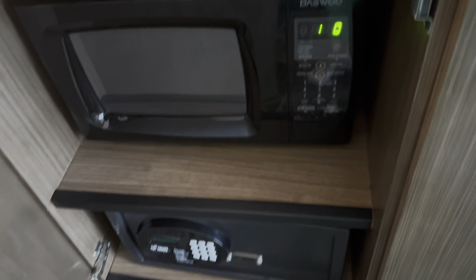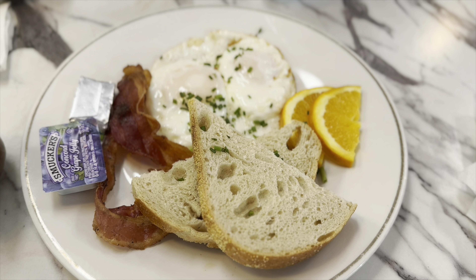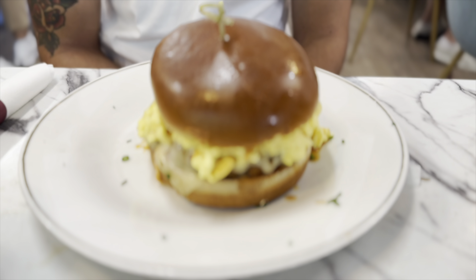For breakfast, Ernie and I went to a café that was a three-minute walk from our hotel. We ordered a Nutella and pistachio latte — we had no idea it was going to be this extravagant, but it was good. I ordered eggs, toast, and bacon, and Ernie ordered a breakfast burger. Breakfast was delicious and the service was absolutely amazing.